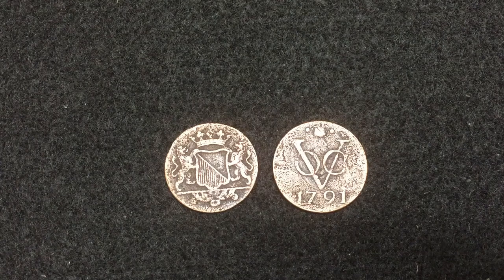Hi guys, welcome to my channel. In this video I'm going to review the first New York penny.